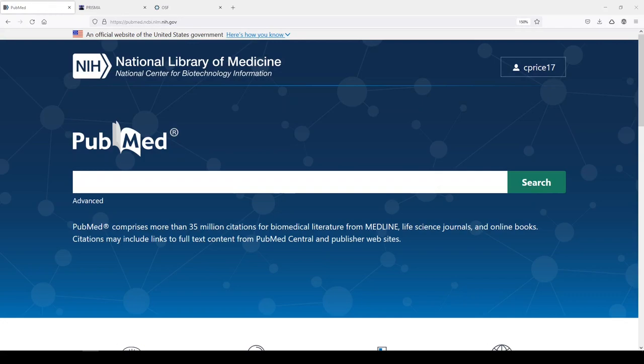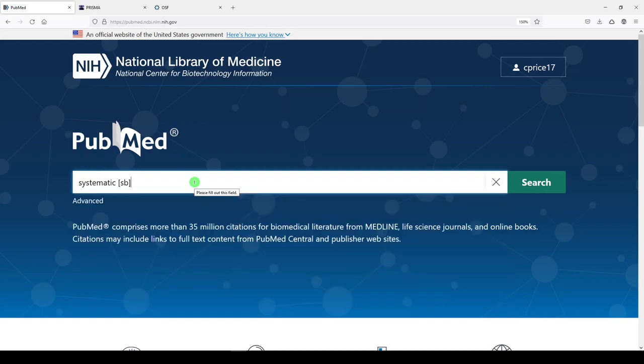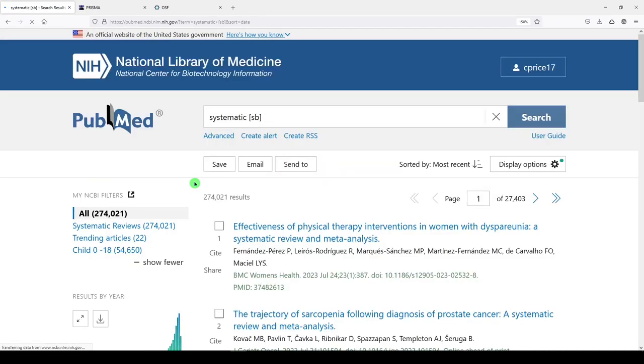Hi, it's Keri. Are you ready to critically appraise systematic review methods with me? It's time. I'm going to search for systematic review subset in PubMed and we'll be looking at the methods today.